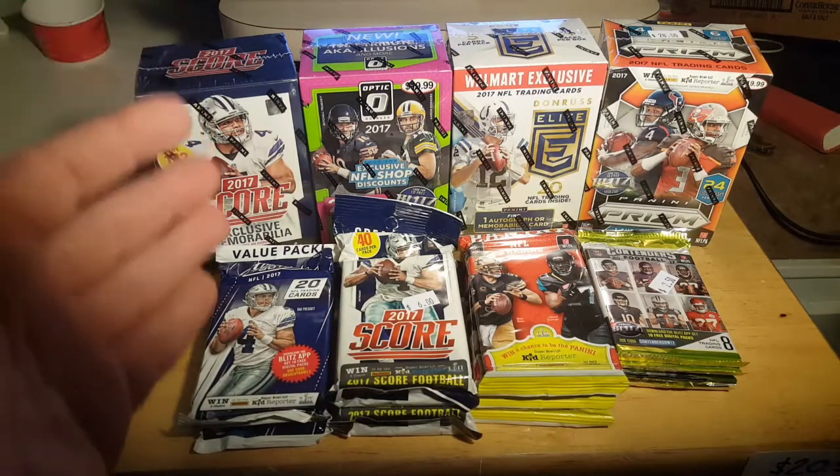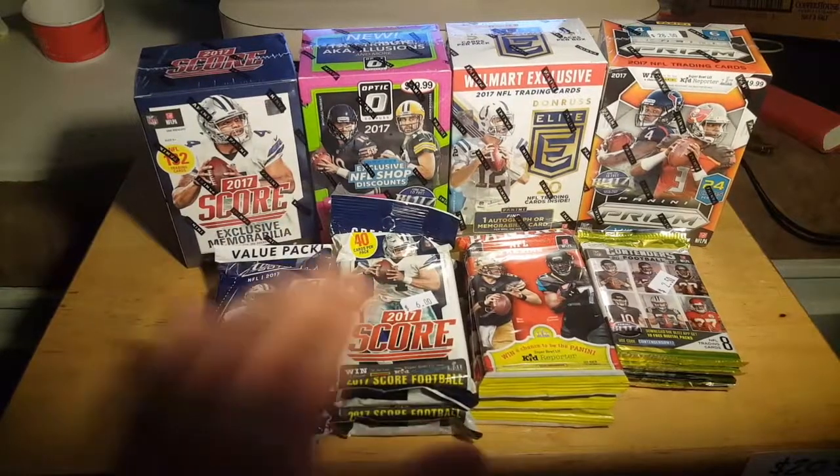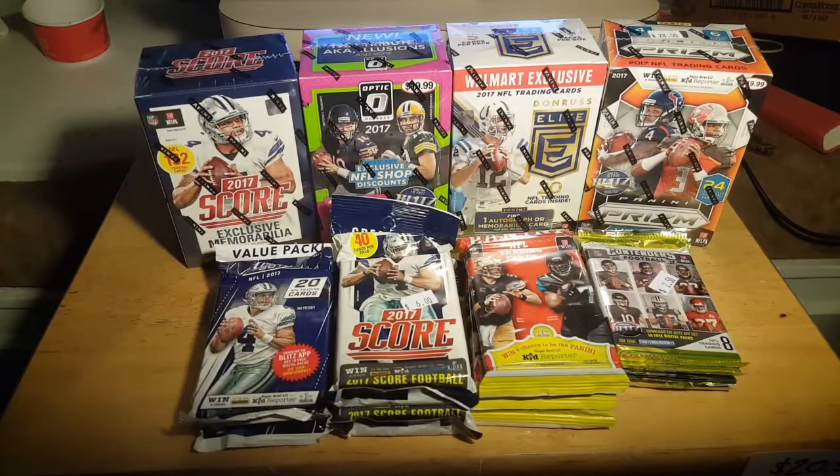And other products too. Plus I've got probably a thousand packs, all of 2017 product. Lots of them are jumbo packs. I could be doing 2017 football breaks for quite a while. And if anybody's interested in buying any of these, let me know.